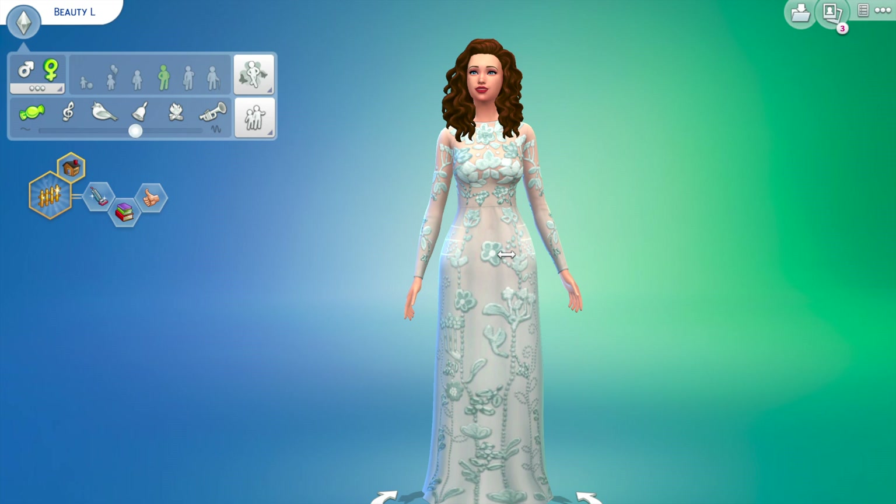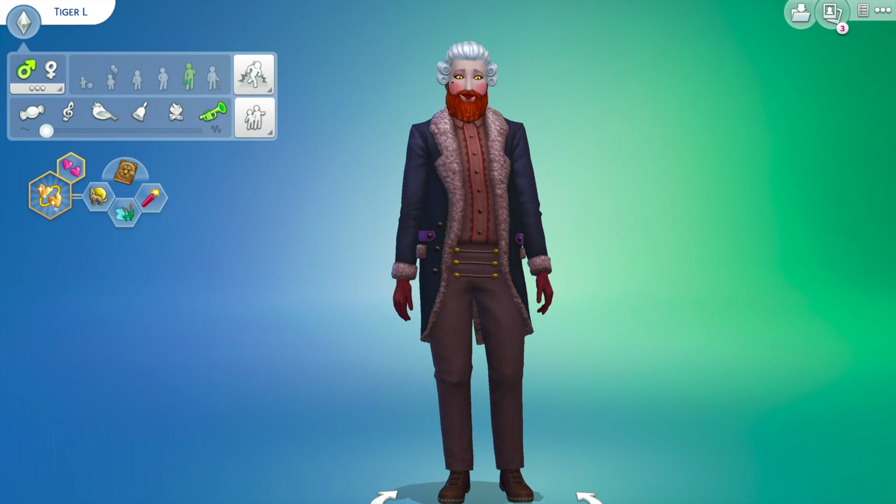Here you can see the Beast. He's supposed to be a tiger. I tried to make it look like he was wearing a mask, and he's also wearing a purple gown as described in the story. He also has an old-timey wig and a very old-timey suit, as described by Beauty herself in the story.